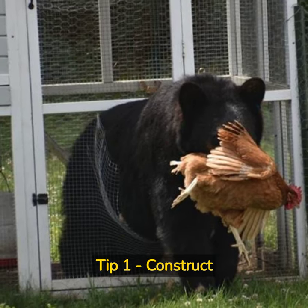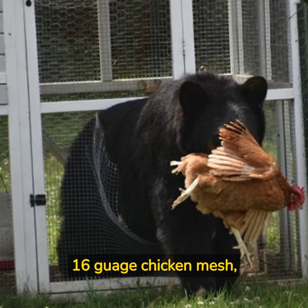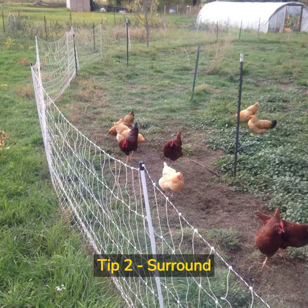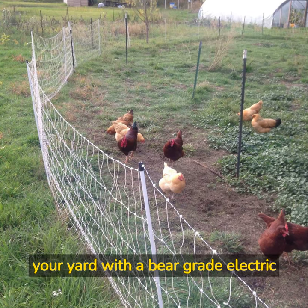Tip 1: Construct your house with durable materials — 16-gauge chicken mesh, buried 30 centimeters into the ground. Tip 2: Surround your yard with a bear-grade electric fence.